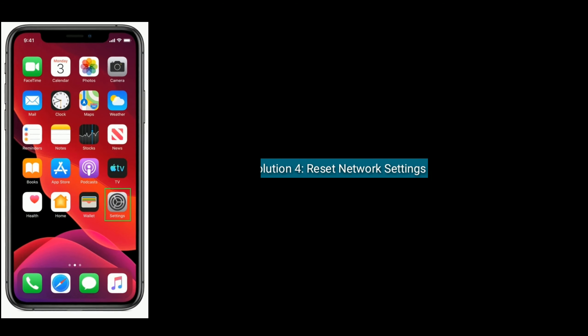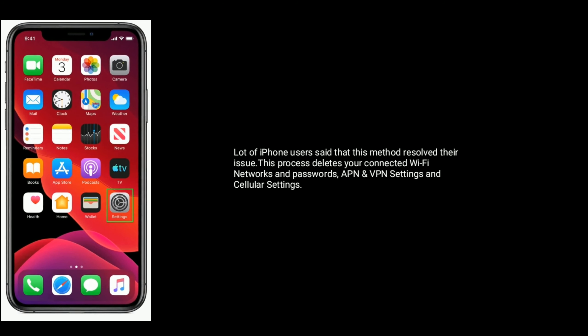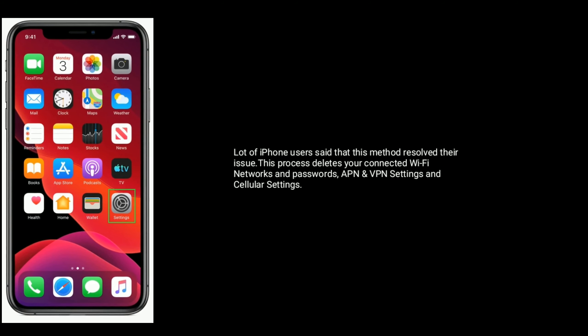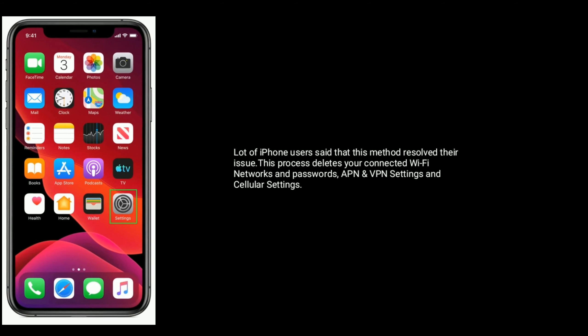Solution 4 is reset network settings. Many iPhone users have said that this method resolves their issue. Note that this process deletes your connected Wi-Fi networks and passwords, APN and VPN settings, and cellular settings.